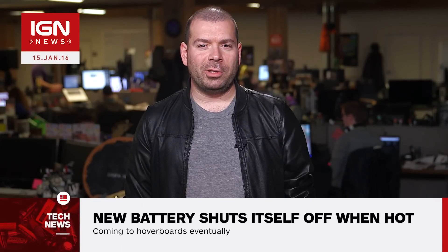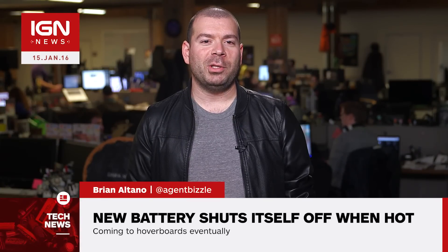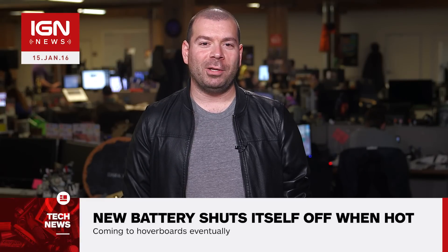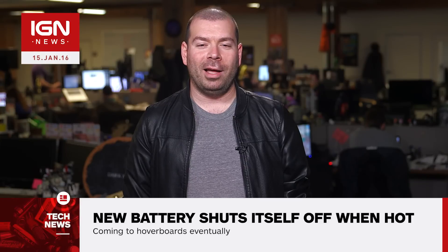I'm Brian, and this is IGN News. Batteries are used in a lot of the technology and toys we use every day, and the more they're used, the hotter they can get. But what if these batteries could turn themselves off before they got too hot and exploded?